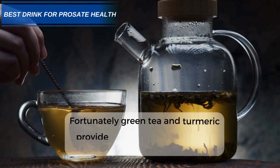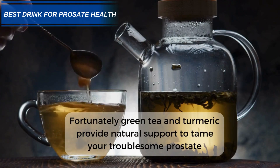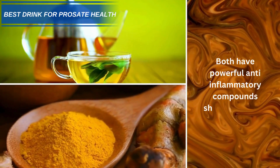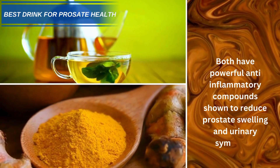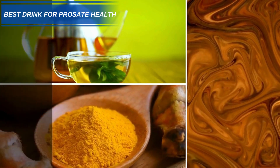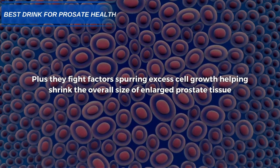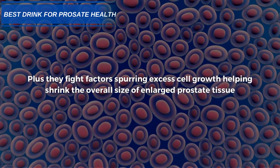Fortunately, green tea and turmeric provide natural support to tame your troublesome prostate. Both have powerful anti-inflammatory compounds shown to reduce prostate swelling and urinary symptoms. Plus, they fight factors spurring excess cell growth, helping shrink the overall size of enlarged prostate tissue.